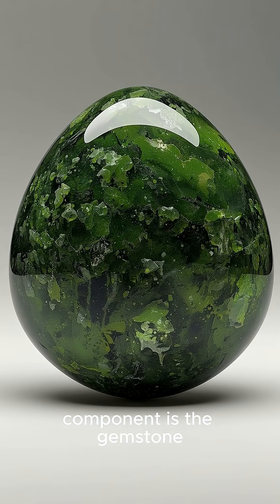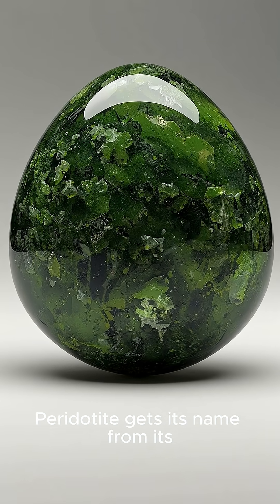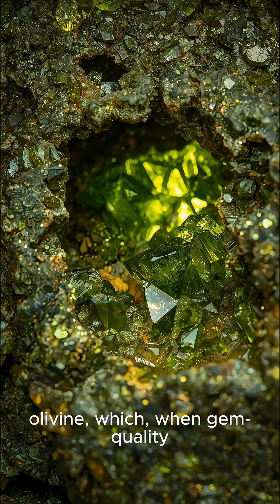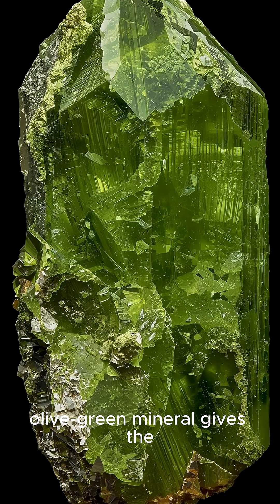Third, its main mineral component is the gemstone peridot. Peridotite gets its name from its principal mineral, olivine, which, when gem quality, is known as peridot. This vibrant olive-green mineral gives the mantle rock its characteristic greenish color.